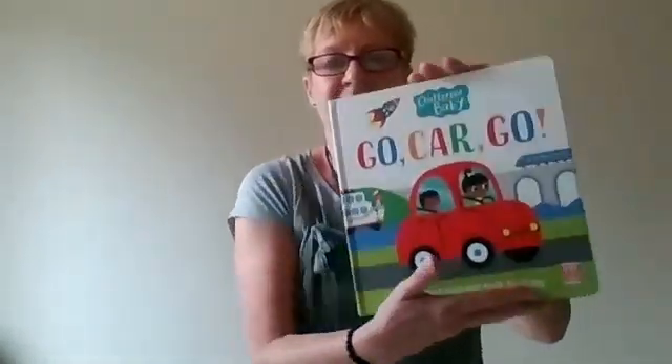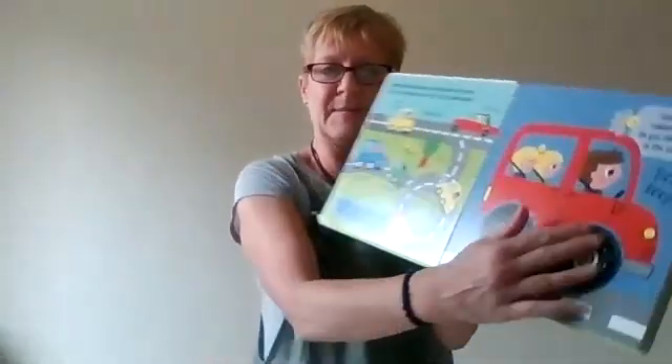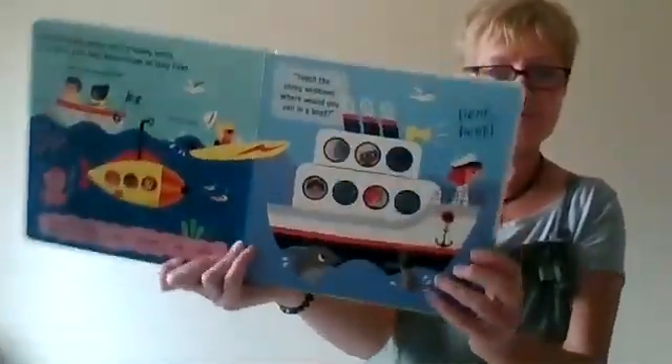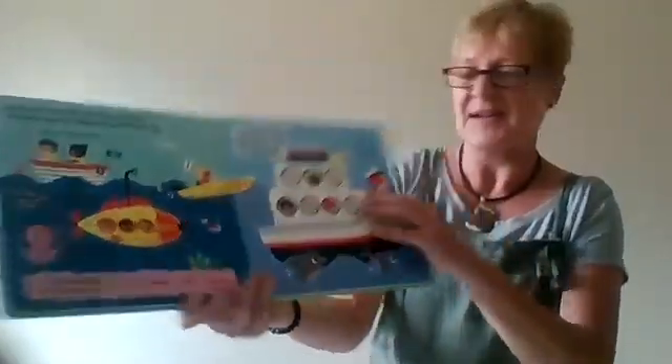We've got a gorgeous big board book called Go Car Go and it's got some touchy-feely bits in there, some lovely shiny wheels. We've got helicopters, airplanes, balloons, lots and lots of transport ideas there to talk about, boats, and some shiny mirrors as the windows — lots to look at and feel in that book.